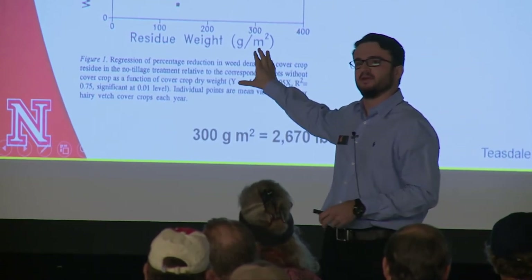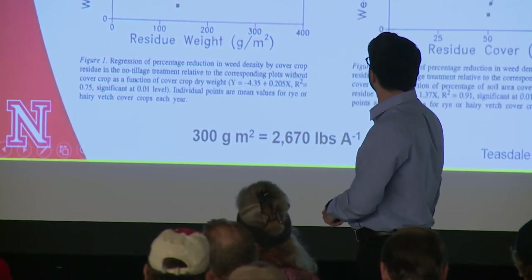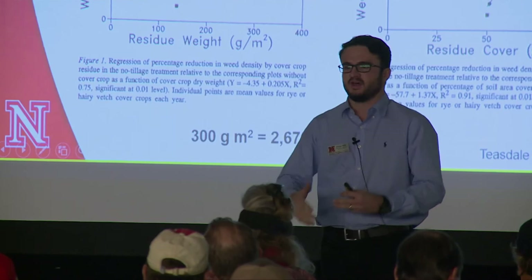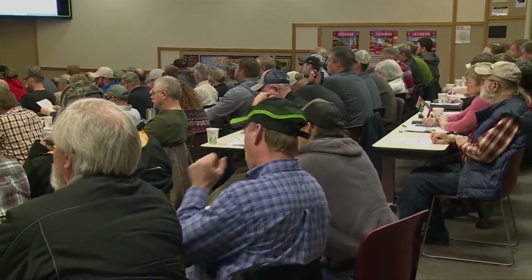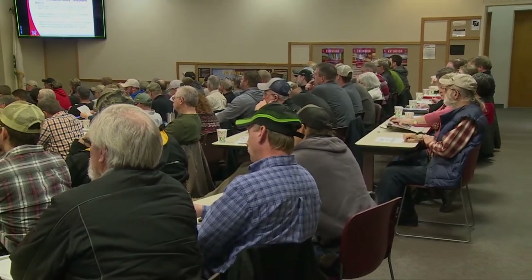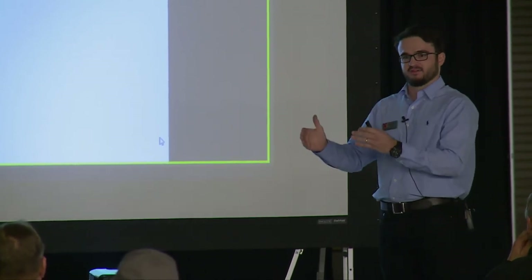One of the first questions I had for them was: what have been the benefits associated with cover crops? The number one by far was erosion control — wind and water erosion control. That's a tremendous benefit. The second one, which was a little surprising, is weed suppression.